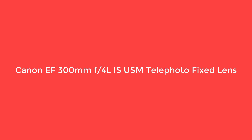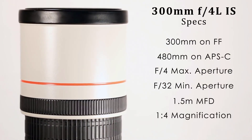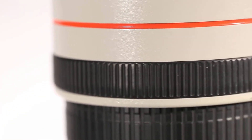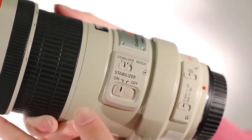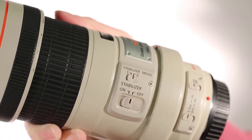Number 3: Canon EF 300mm F4L IS USM telephoto fixed lens. As a sports photographer, sometimes you don't need the biggest and best lens for the job. When you need to be light on your feet, a shorter and lighter lens could be a better option. That's where the Canon EF 300mm lens comes in — built as tough as its 400mm counterpart, but trades some reach for better transportability.